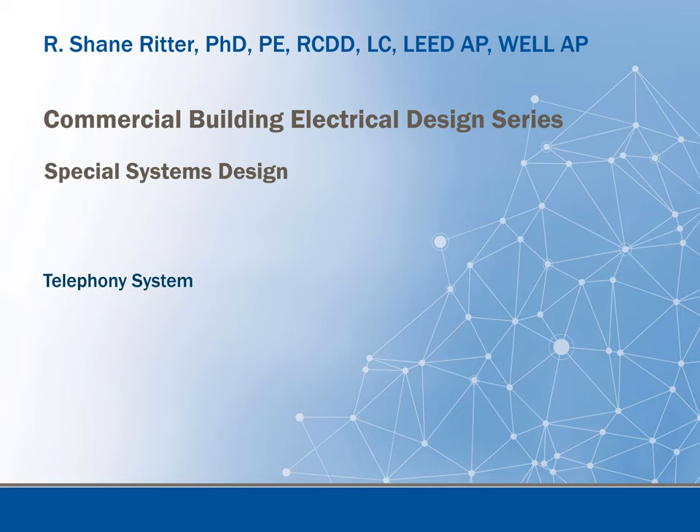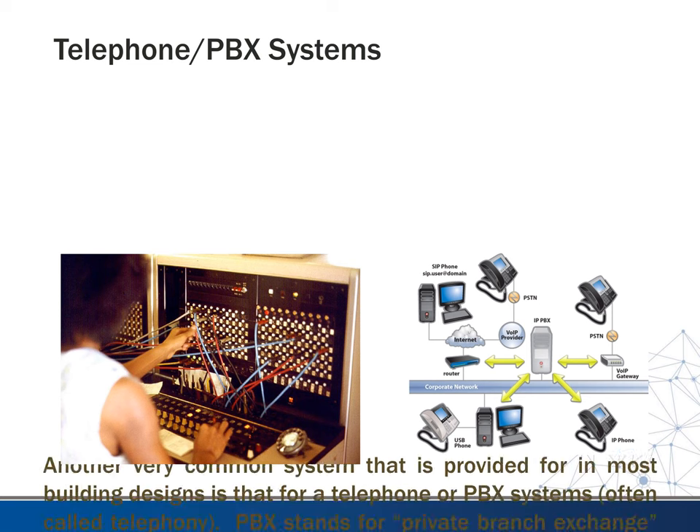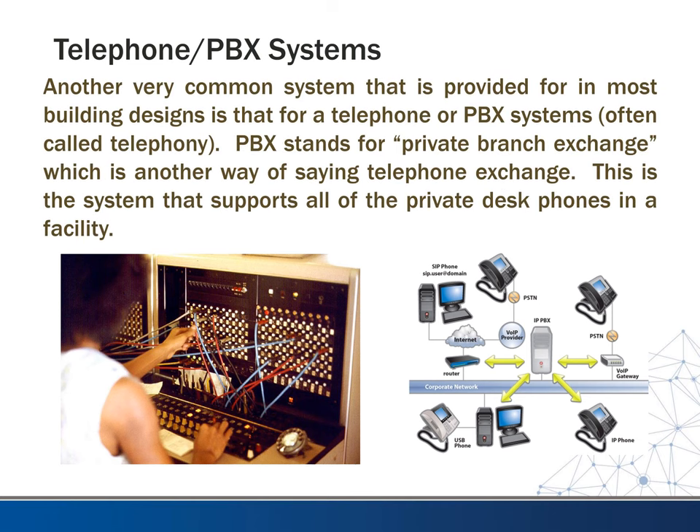This video is part of the commercial building electrical design series. We're going through special systems in commercial buildings, and this video will be dealing with telephony — or telephone systems in a building. We want to take a minute to talk about telephone systems, sometimes referred to as PBX systems. This is another common system that's provided for in most buildings.